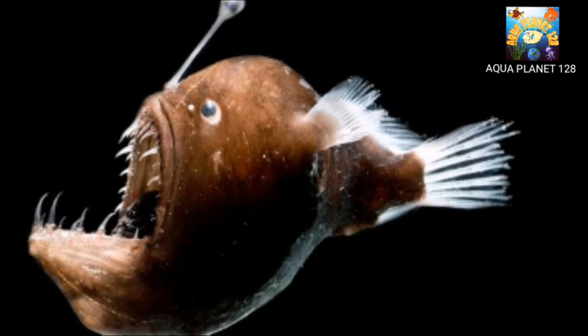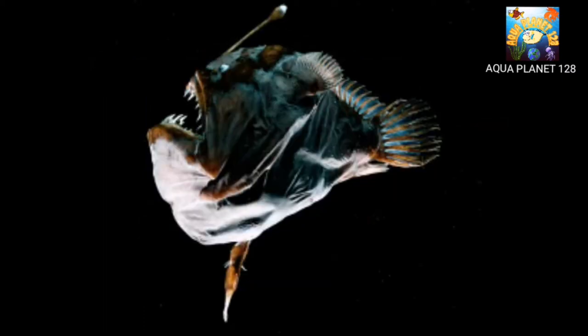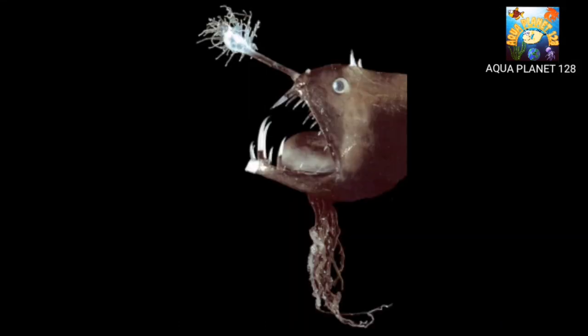The male anglerfish is much smaller than the female and completely different in appearance — about the size of a small finger and black in color. When a male matures, its digestive system degenerates, making it impossible to feed on its own. It must find a female or die of starvation. Using small hook teeth, the male attaches itself to the female; once he bites into her skin, he releases an enzyme that dissolves the skin of his mouth and her body. The two become fused together, their blood vessels join as one, and the male spends the rest of its life joined to the female like a parasite, getting all nourishment from her body.